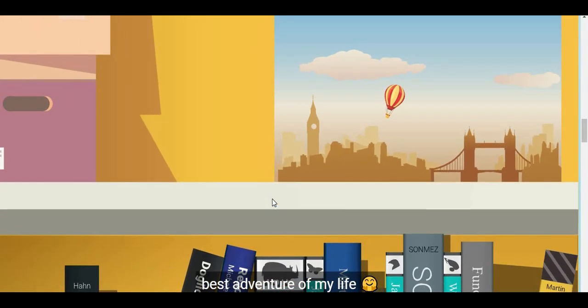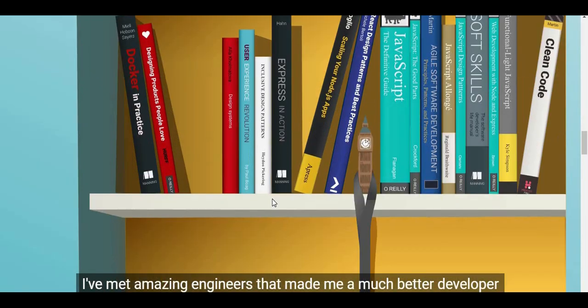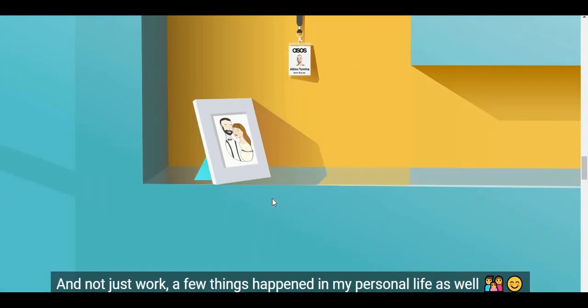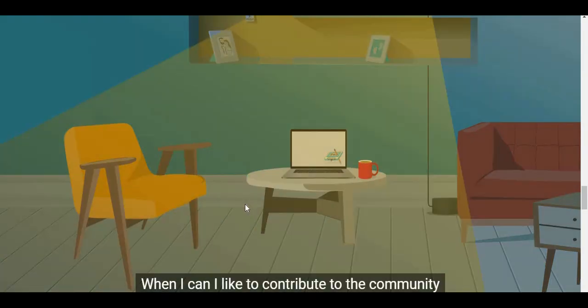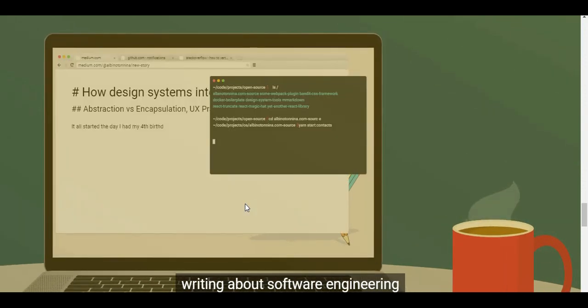'I've met amazing engineers that made me a much better developer. In 2018 I joined Asus as a senior software engineer — what a ride. And not just work — a few things happened in my personal life as well. When I can, I like to contribute to the community: publishing code to my GitHub profile, writing about software engineering, or contributing to other open source projects.' Really, really nice portfolio, Albino.